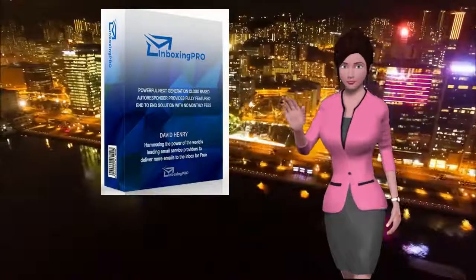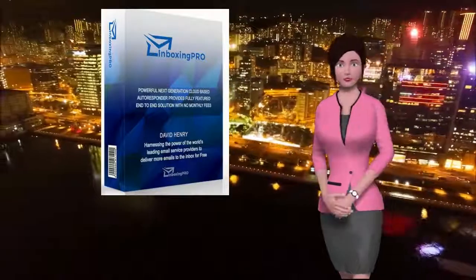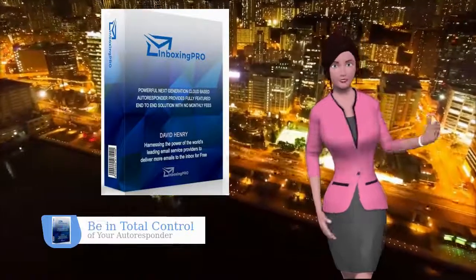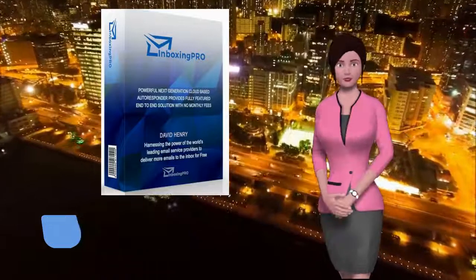So, what is Inboxing Pro? Inboxing Pro is a next-generation, cloud-based autoresponder that provides a complete end-to-end solution for anyone using email marketing.